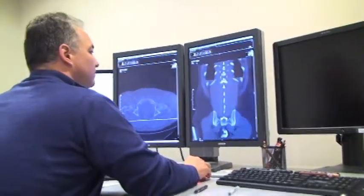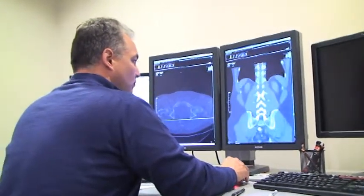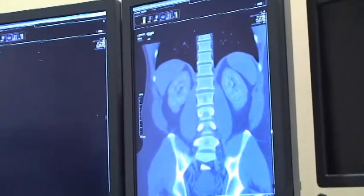What a radiologist does — he's the physician, the medical doctor, that interprets x-rays. We read CAT scans, we read MRIs, ultrasounds.